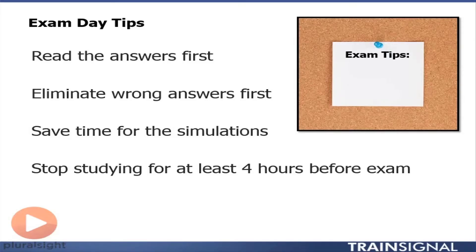I want to give you some tips when you go into the exam. I've taken many of these certification exams and what I've realized is that Cisco likes to ask you very long questions and then give you only a couple answers to choose from. The question they ask you sometimes might be two or three or four paragraphs long.